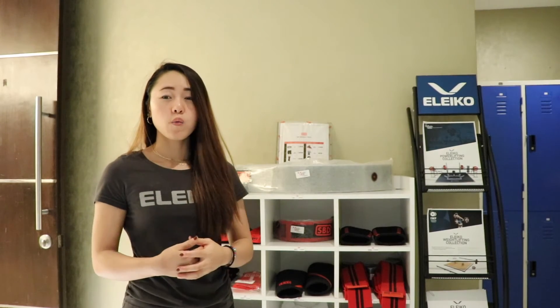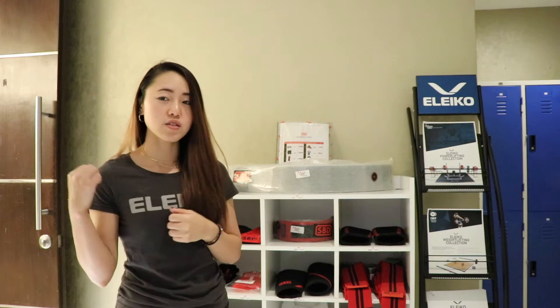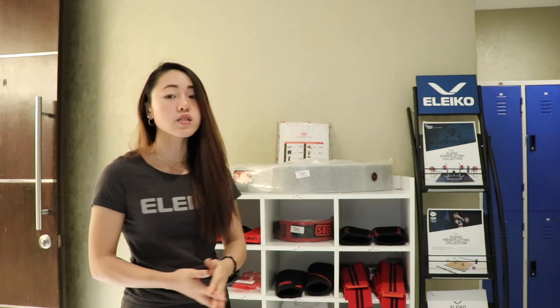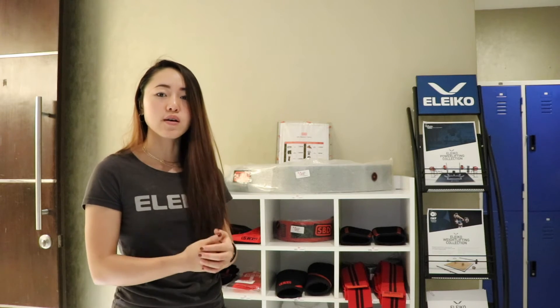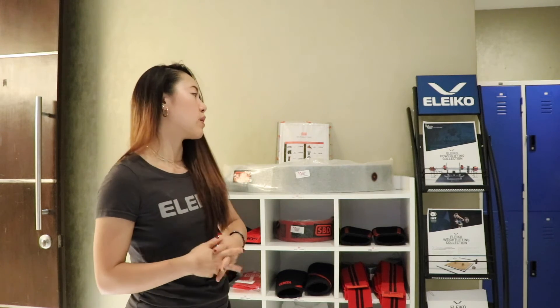Once you enter the room, you'll see this shelf before you enter the training center. Basically, everything here is SBD equipment, and it's not just SBD — we also have TPF t-shirts for sale. If you're interested in buying Eleiko gear, we also have a brochure right here.